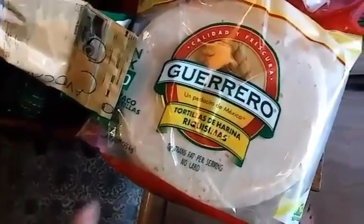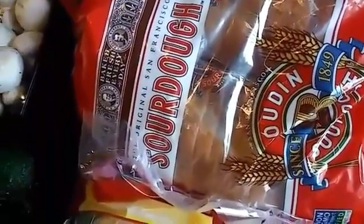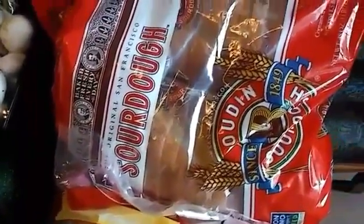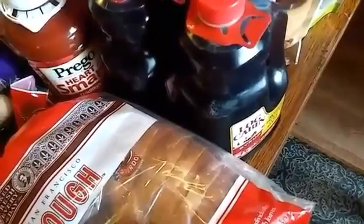I got tortillas — two packs of 20 in the bag for $3.49, which is a really good price. We'll put one in the freezer and one in the fridge; we use them for quesadillas. The sourdough bread is one of our favorites — $4.89 for two loaves.